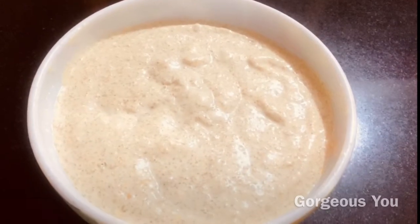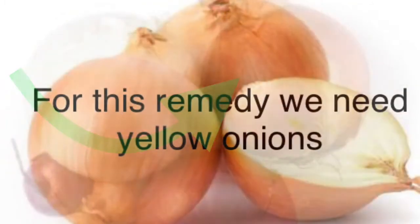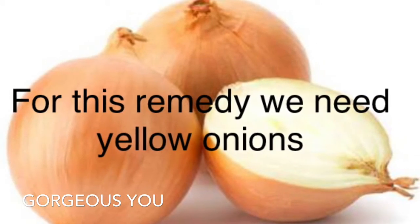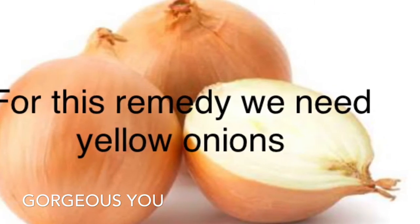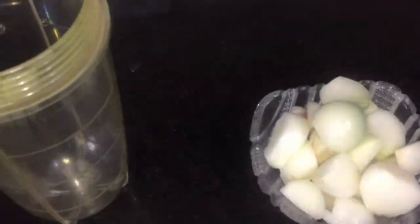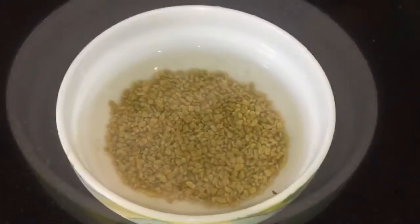The first ingredient of this hair pack is onion. I have taken two large onions. Onions are rich in sulfur, which is important for the formation of keratin — the key structural component of hair. Without sulfur, hair may become brittle and weak. The high sulfur content of onions helps to promote healthy hair growth and prevent hair loss. Cut them into small pieces, put in the blender jar, grind into a smooth paste, then transfer the pulp onto a fine cloth and extract the juice.